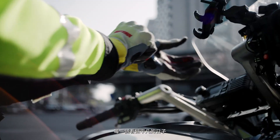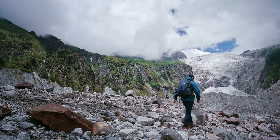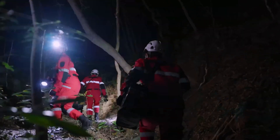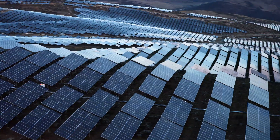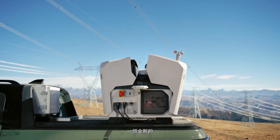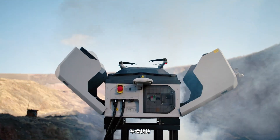Each day, no matter how ordinary, is supported by those who protect us, near and far. When challenges push the boundaries of time and space, a brand new, more powerful partner, DJI Dock 3, rises to the occasion.